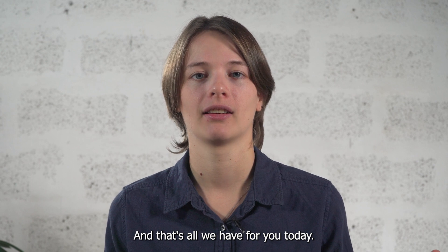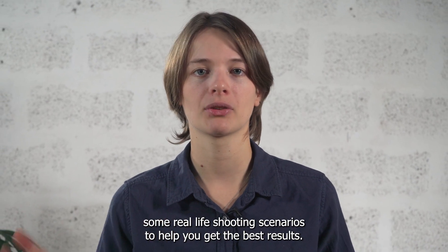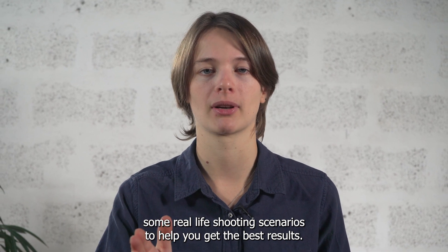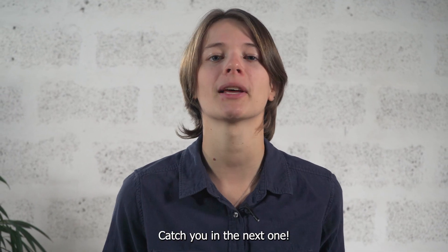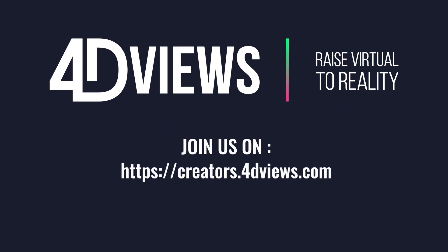And that's all we have for you today. In the next few videos, we will be breaking down some real-life shooting scenarios to help you get the best results. Catch you in the next one! See you later!